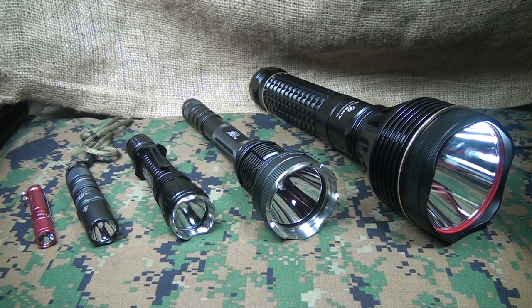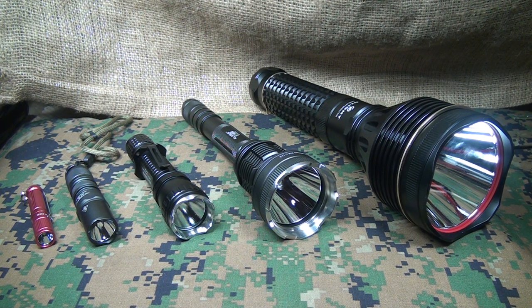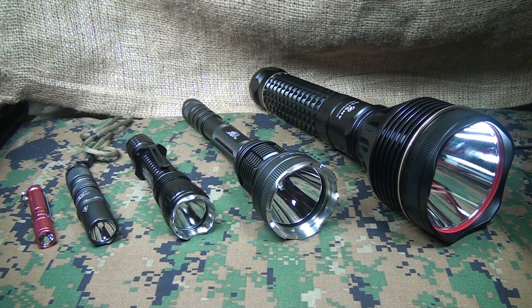The flashlight is your number one security tool, and I've said that a number of times. I really believe that the flashlight can be your first line of defense — you're going to use a flashlight way more than you would ever use a firearm, a knife, or anything else for that matter.